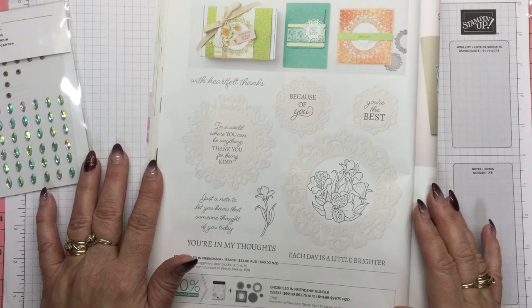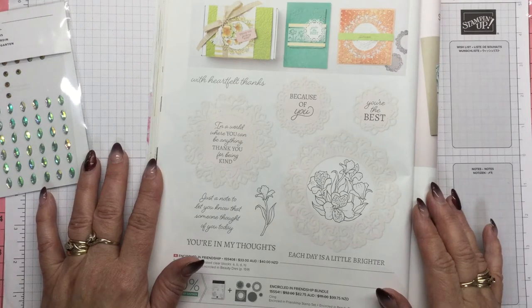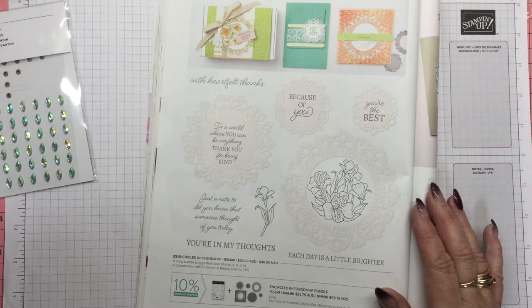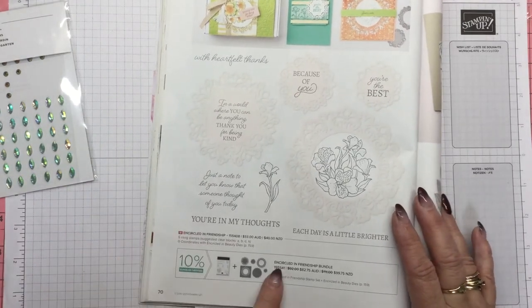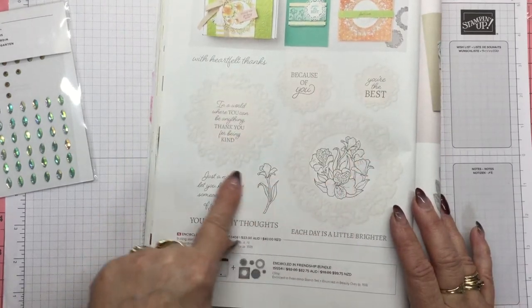Today is Wednesday, which means it is tag making day. A friend of mine, Narelle Fusulo, and I are doing a 52 tags challenge. What that means is that every Wednesday we are making a tag and we're working our way through the alphabet twice. Today we're up to the letter E. I'm going with a complete package of products called the Encircled in Friendship Bundle, so we're going to be using these gorgeous stamps and dies.